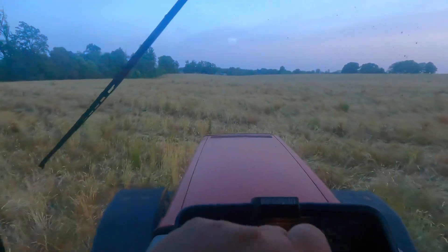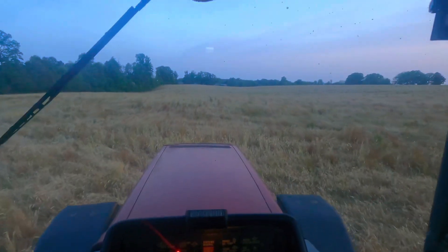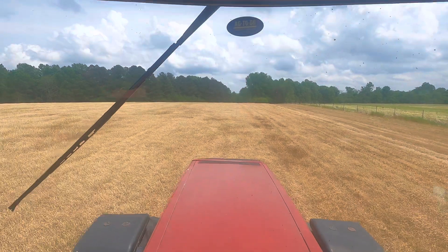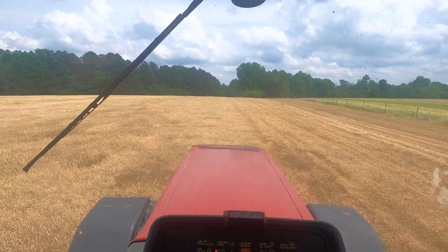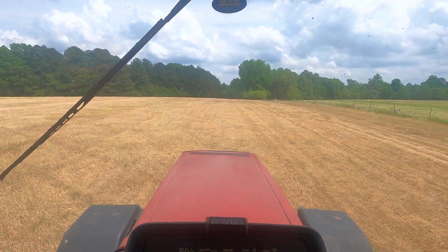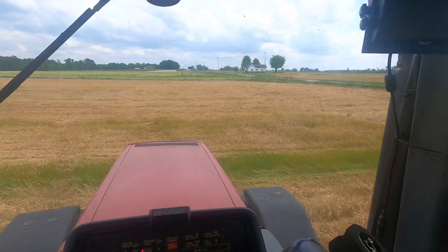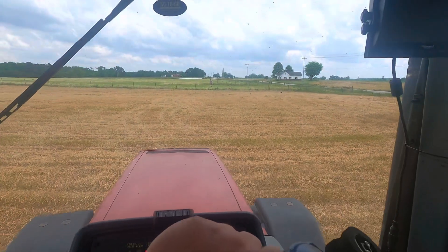Finally got done with this field. I believe this is the longest 60 acres I've ever seen. Change of plans — I decided to go ahead and plant instead of spraying. I've got a 9-acre patch here and then I'm going over to a 70-acre farm, which will get me caught up except for an 8-acre test plot. I'm not going to do that in this video and may not even film it at all. We've got the 9 acres knocked out and I'm going to have to travel about 5 miles to the next 70, so we'll bring you back when we get over there.